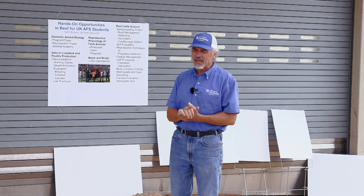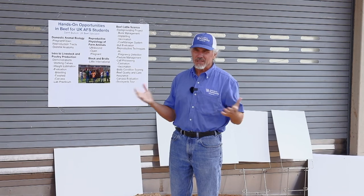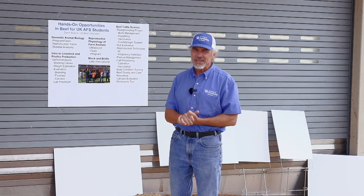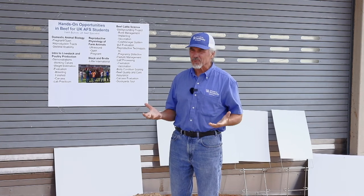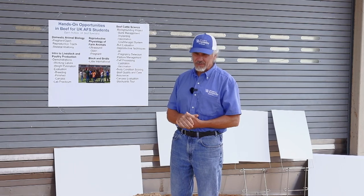The purpose of my talk — and I promise I'll be brief — is to address a misconception. A lot of times people think that with UK being in Lexington, a big city, if you come to the animal science program at UK there's not an opportunity for hands-on work and actually working with livestock. So I wanted to give an overview of what we do in animal science and particularly those things that pertain to getting some hands-on experience.